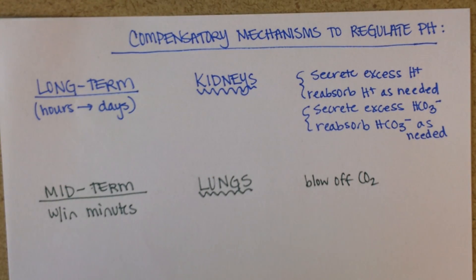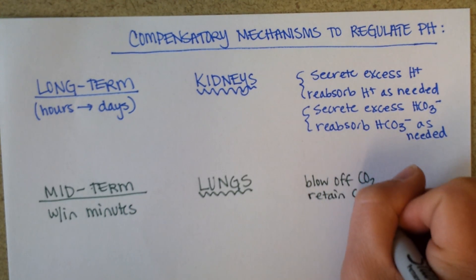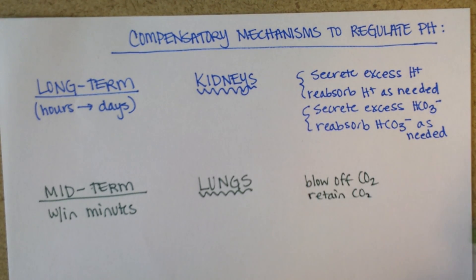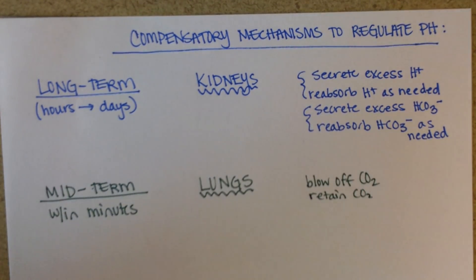The lungs are able to either blow off CO₂ — and as we've talked about, carbon dioxide makes the blood acidic — so the more carbon dioxide we blow off, the less acidic our blood will be. Or the lungs, as needed, can retain CO₂. You usually hear this in a bad sense with disease if someone's a CO₂ retainer. But for example, if someone's hyperventilating and they put a paper bag on their mouth, they're re-breathing their own carbon dioxide so that their blood can become pH balanced.